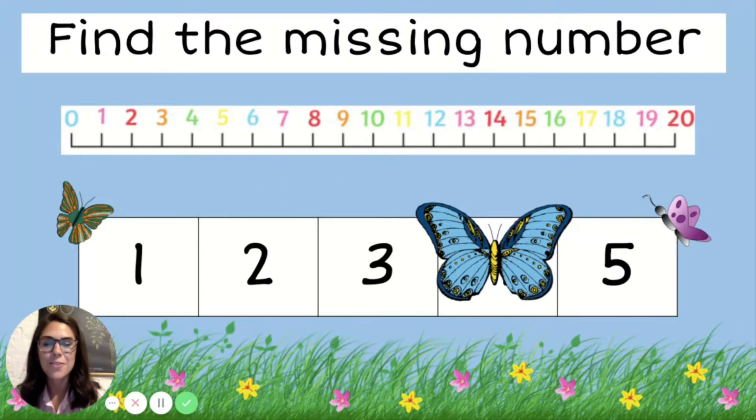Hi friends! Today we're going to play a really fun math game called Find the Missing Number, and this is our butterfly edition. You'll see that there is a pesky little butterfly covering up one of our numbers. So it's going to be our job to figure out what that number is and then sing that butterfly off our screen. The song we're going to sing is 'fly away and show me that number.'